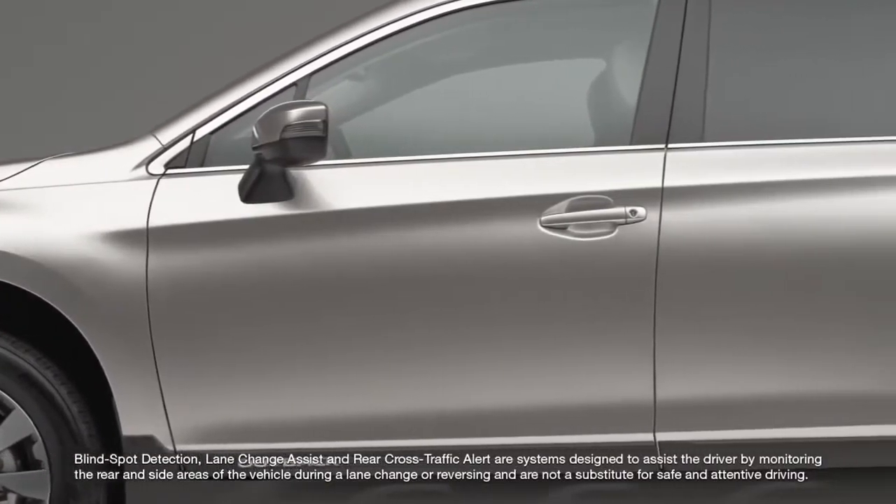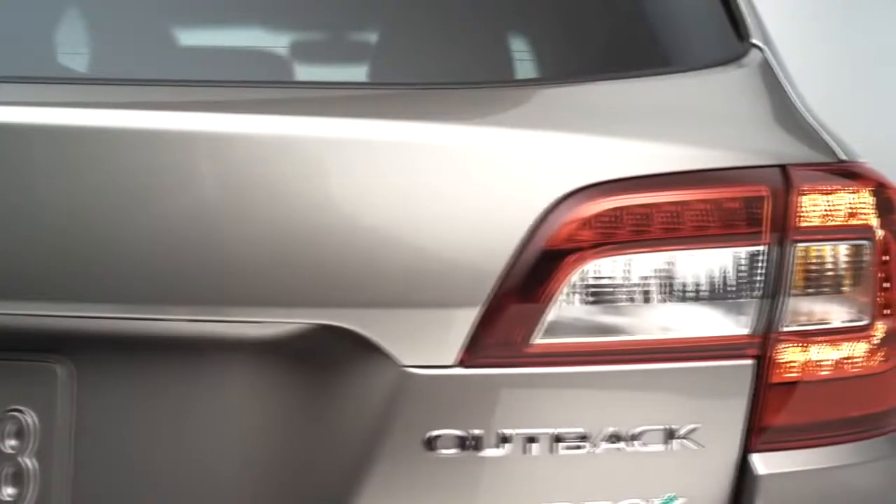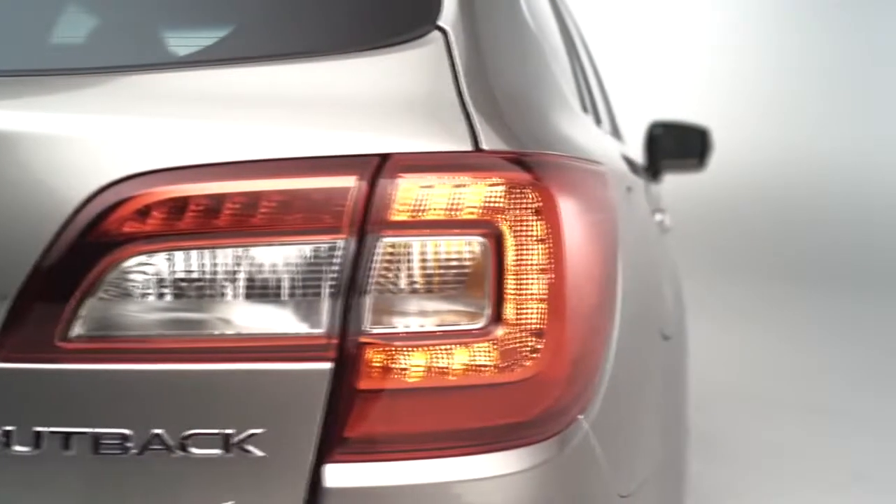Also on those mirrors is a new blind spot detection system. Looking around the back, we've got all-new tail lamps that echo the front end design — they've got the Hawkeye look and feature LEDs. It's a sharper, more elegant design.